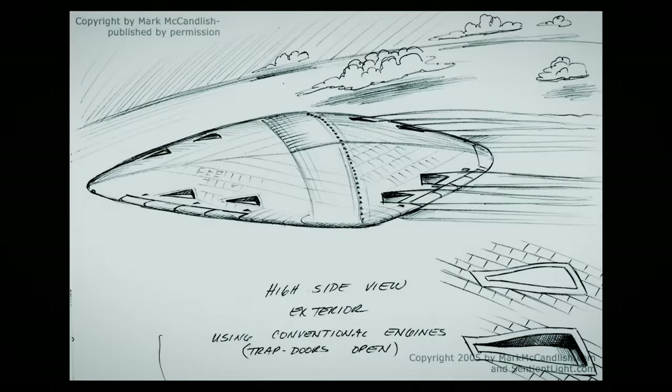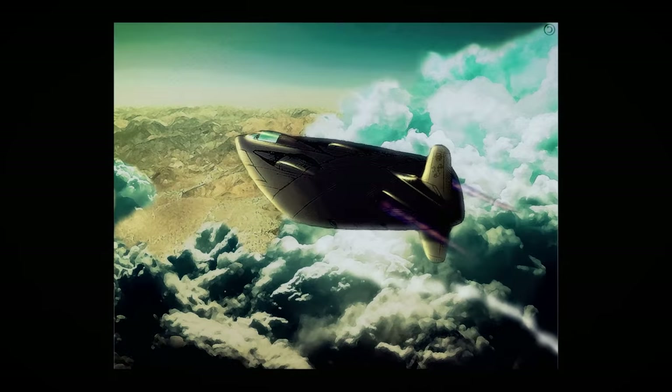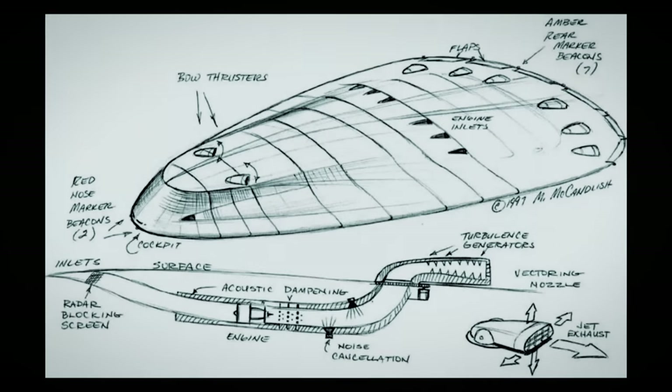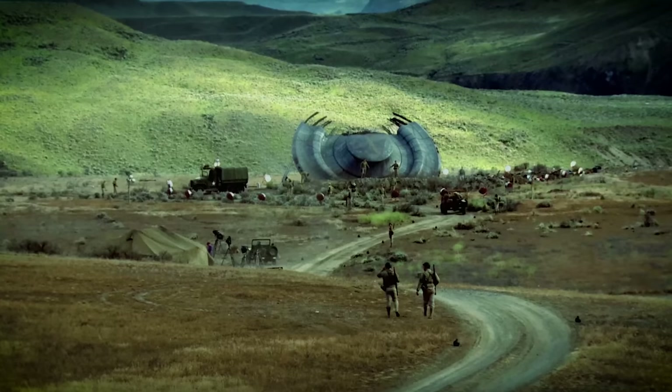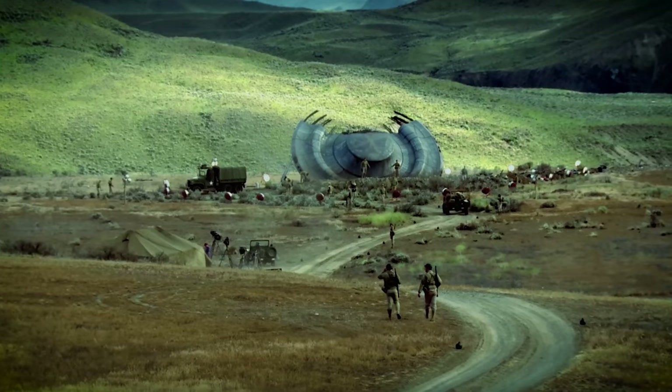Brad Sorensen and Mark McCandlish met for lunch the next day to talk about the alien reproduction vehicles Brad had seen at the air show. Mark wanted to sketch a diagram. Both men worked in aerospace as designers and illustrators, so they were familiar with a lot of the technology and trained to pay attention to detail. The first thing Brad noticed was that the ARV seemed kind of worn — chips in the paint, fingerprints and smudges all over them. Clearly, the American military had this technology for a long time.